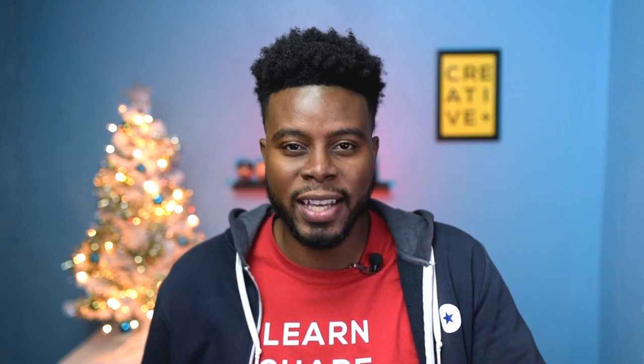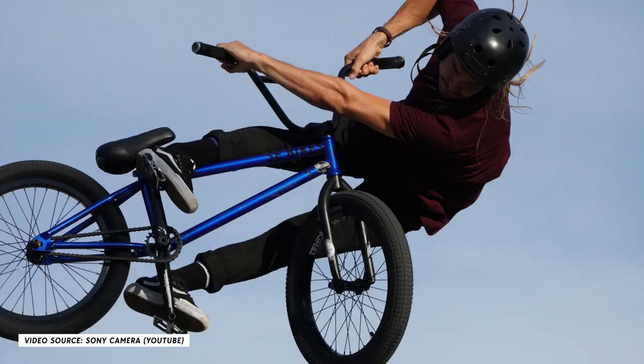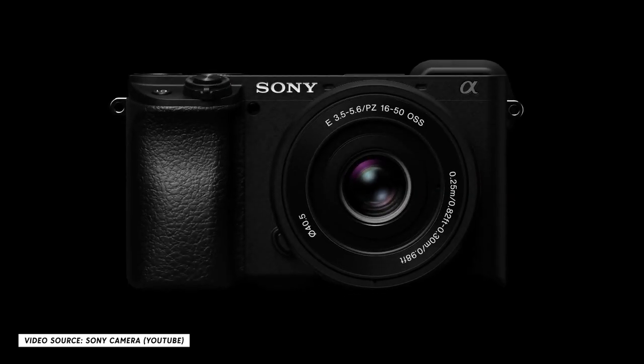The last camera on the list is above $700 but definitely worth it — the Sony A6100. This camera takes great pictures and does 4K video. It's a relatively new camera that came out in 2019 and is comparable to some higher-end cameras. The Sony A6100 is my most recommended on this beginner camera list — I can't stress that enough.